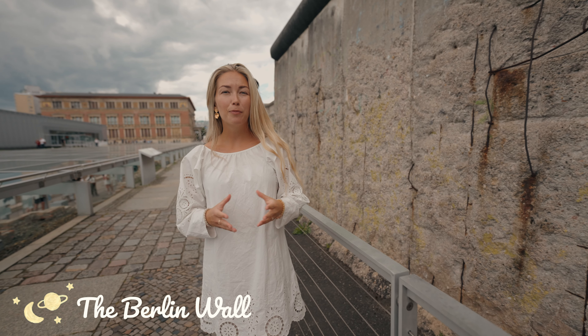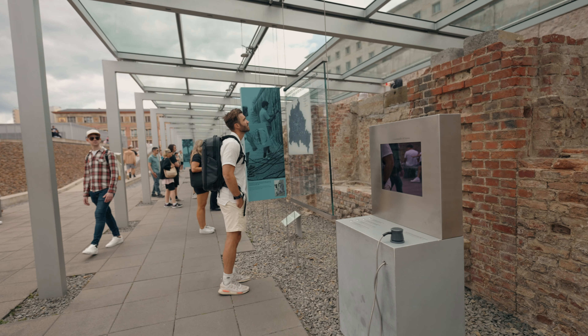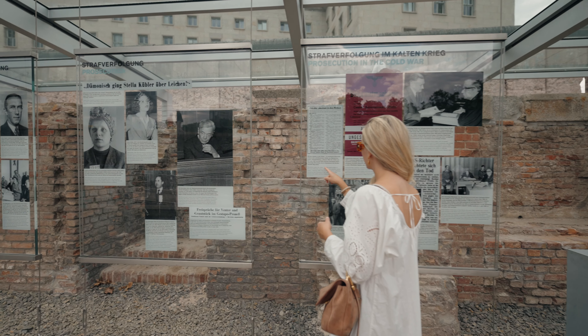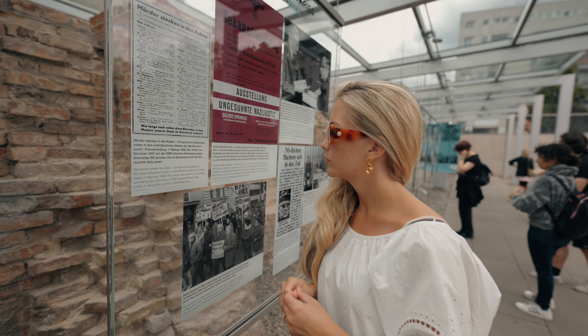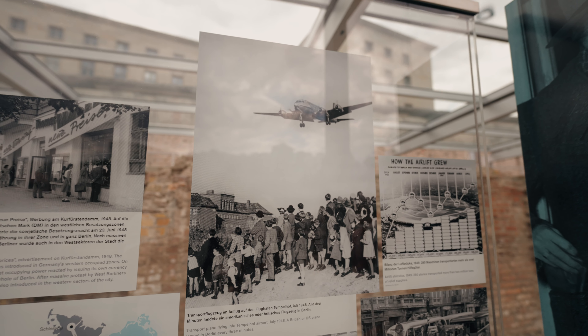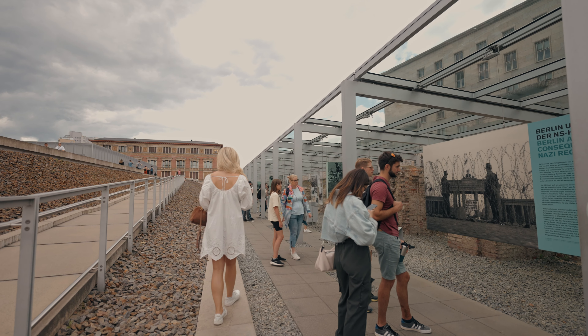Number five on our list is the Berlin Wall. It is a significant symbol of the separation between East and West Berlin during the Cold War era. The Berlin Wall Memorial, located at Bernauer Straße, is a preserved section of the wall where you can learn about its history. Before the demolition of the wall in 1989, the wall was 140 kilometers long and almost 4 meters high.